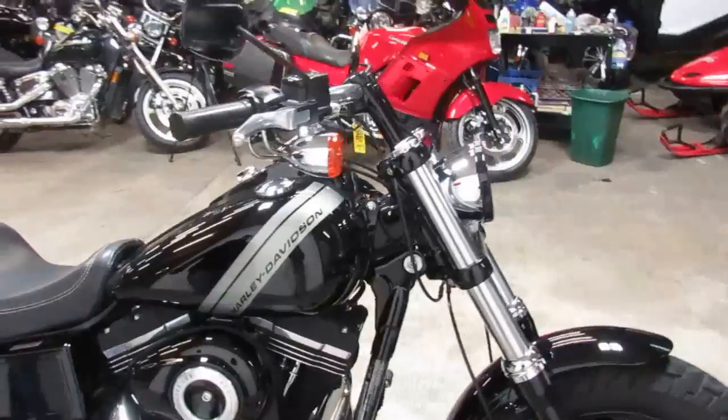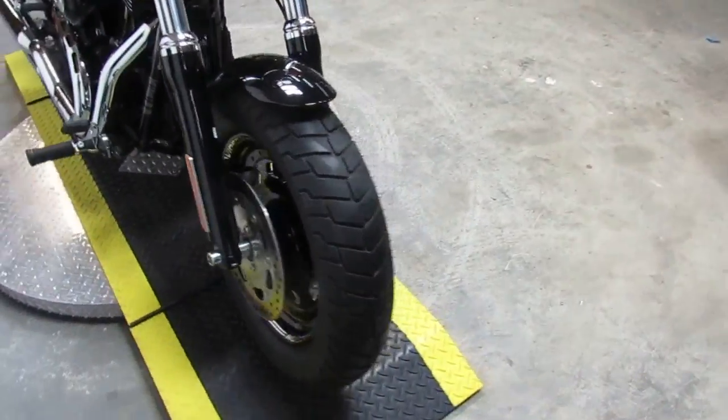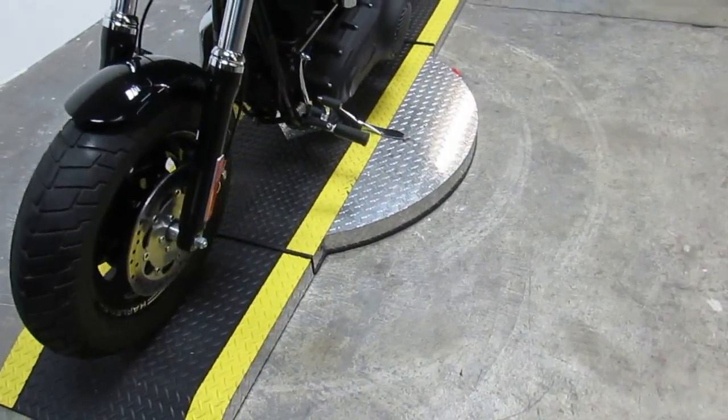One owner, always dealer maintained, certified and includes a 6 month warranty. Cool bike for only $12,900.